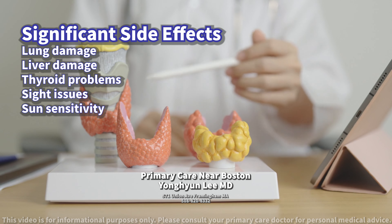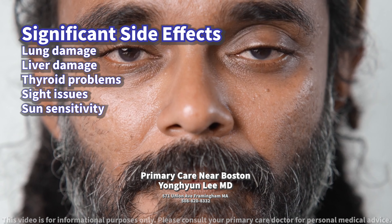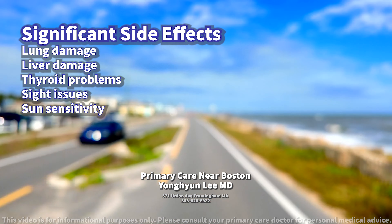Today, we will discuss amiodarone. How does it work? Amiodarone is a medication used to treat and prevent certain types of life-threatening arrhythmias or irregular heartbeats by stabilizing the heart's electrical activity.